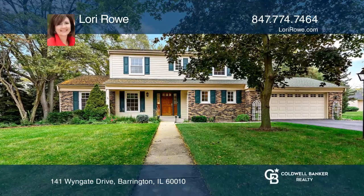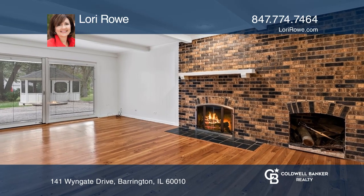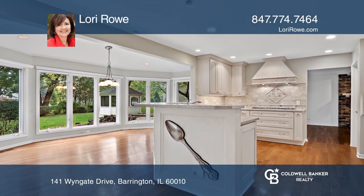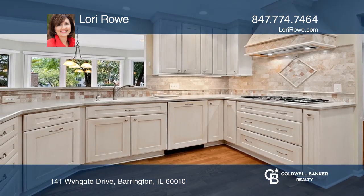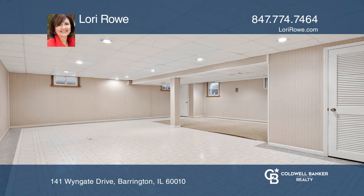This is a move-in ready four-bedroom colonial in an ideal location. The expanded and updated kitchen boasts a breakfast room with floor-to-ceiling windows and double atrium doors to a paver patio with a fire pit and gazebo overlooking a wooded backyard.